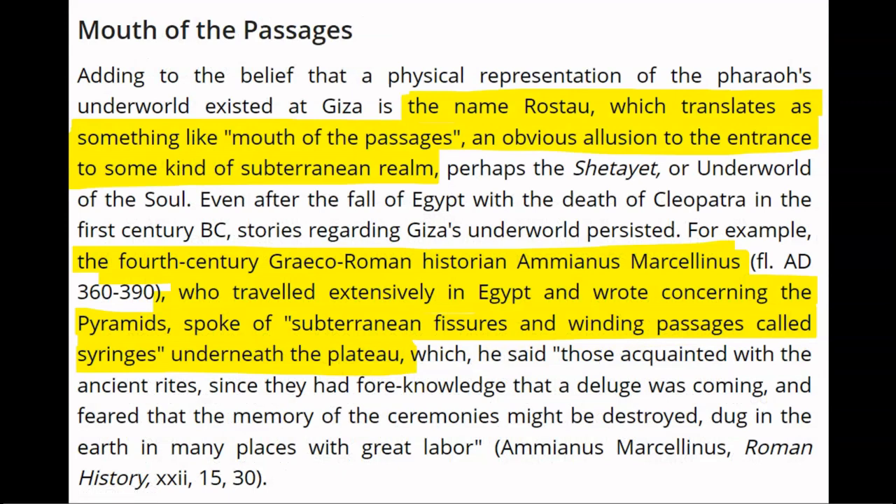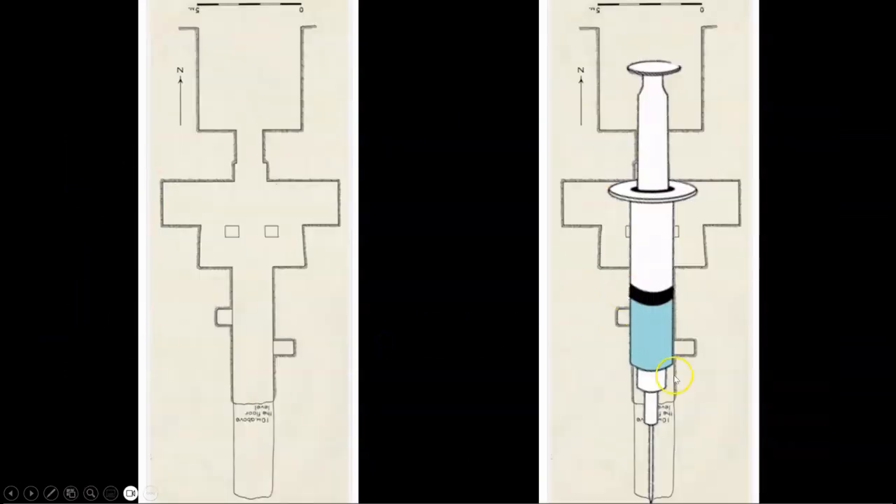The original name for Giza, Rastau, literally translates to 'the mouth of the passages.' And the 4th century Greco-Roman historian Ammianus Marcellinus, who traveled extensively in Egypt, wrote concerning the pyramids and spoke of 'subterranean fissures and winding passages called syringes' underneath the Giza Plateau. This terminology of 'syringe' is directly related to the operation of this mining system, which I will be explaining in an upcoming episode.